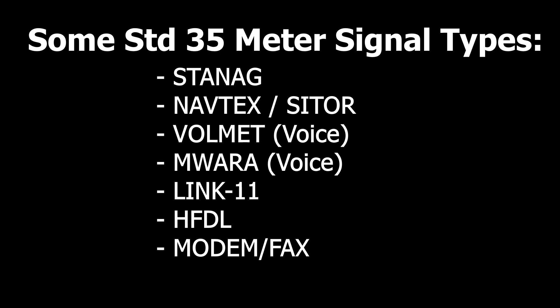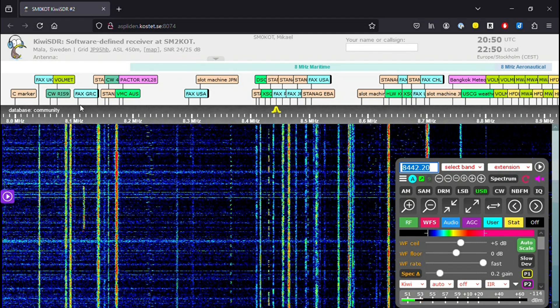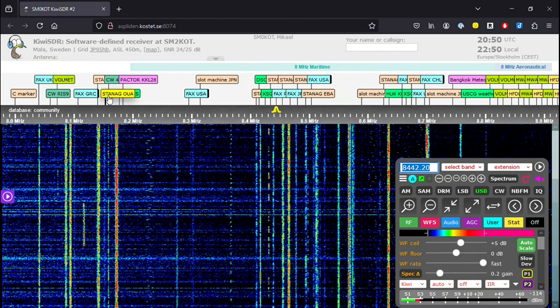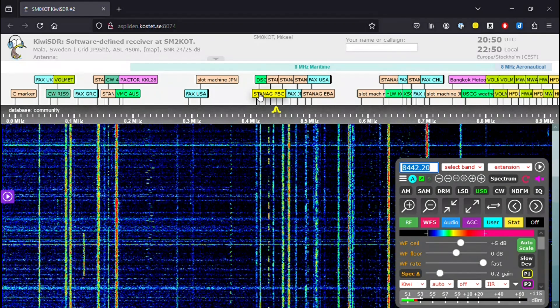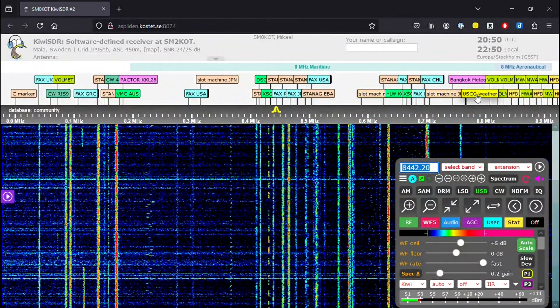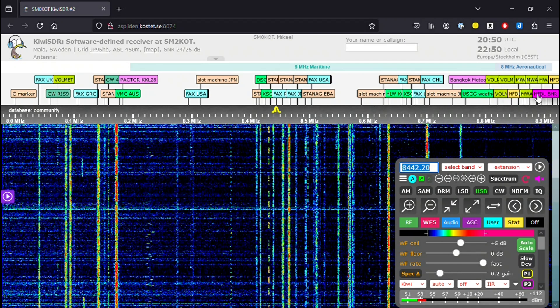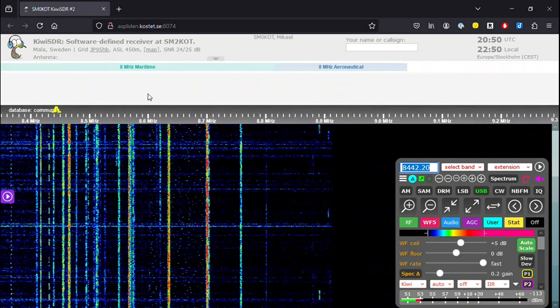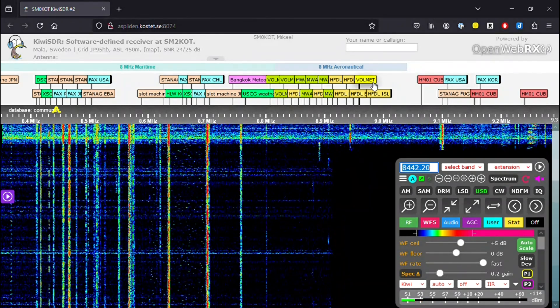Let's take a look at that spectrum again. Looking at this WebSDR in Sweden, if I hover over each of the identifiers at the top of the frequency chart, you should see a pop-up showing the specific location of that signal. My web capture didn't capture that, but it gives more information about each signal and shows some of those signal types I mentioned earlier. For example, you can hover over a STANAG signal to see where it's located, or hover over MWARA or a fax signal — and then click to actually hear the specific signal.